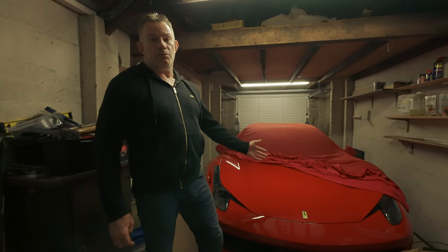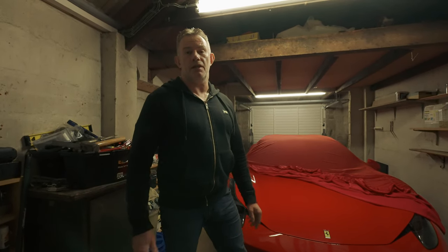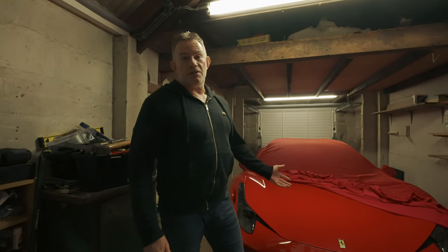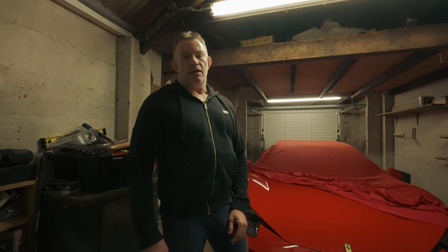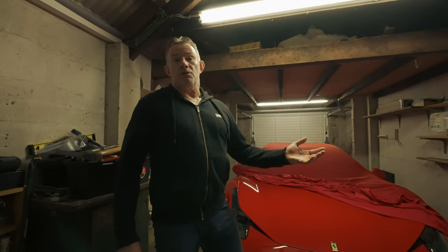Now this is the first video post-collection. If you haven't seen the collection video, please see below in the comments. Now the first video is coming from the garage — why? Well, because the weather's not been too great. We're in the UK, so the weather's been flipping awful since collection.